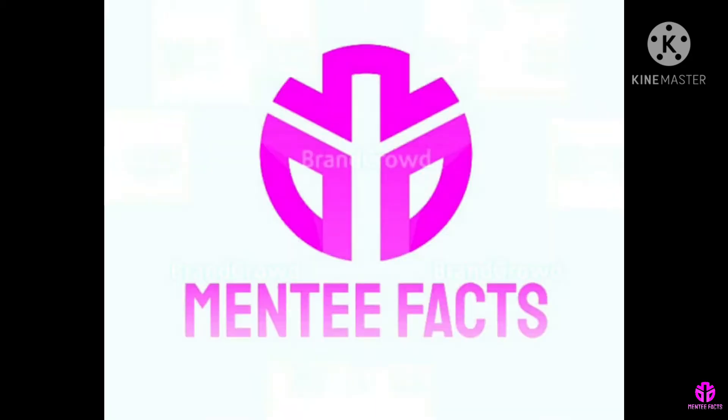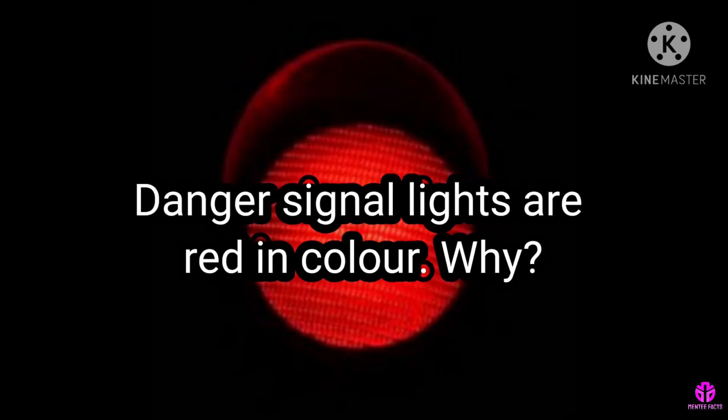Hi viewers, welcome to Minty Facts. Danger signal lights are red in color. Why?